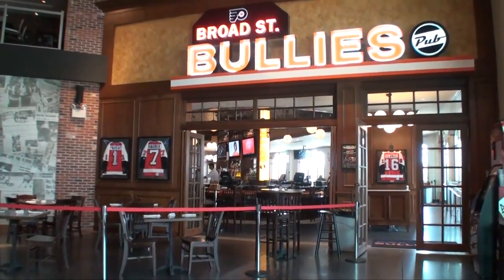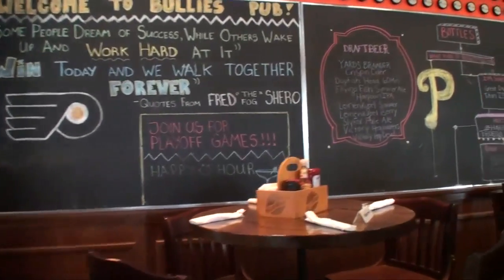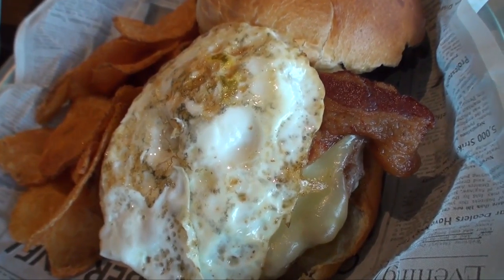We also have the Broad Street Bullies Bar & Grill where you can get burgers, sandwiches, fries, and all different flavored beers, and that's open every day for lunch as well.